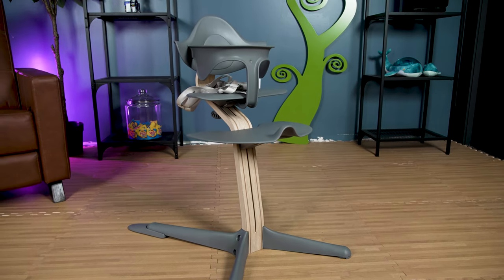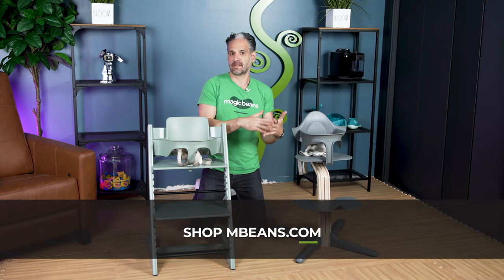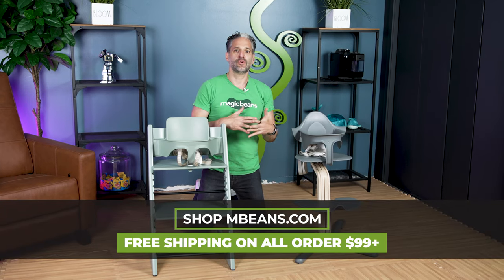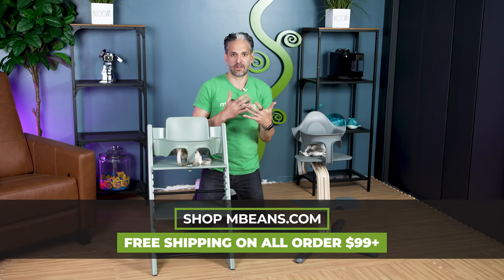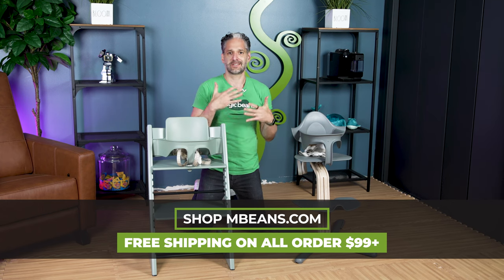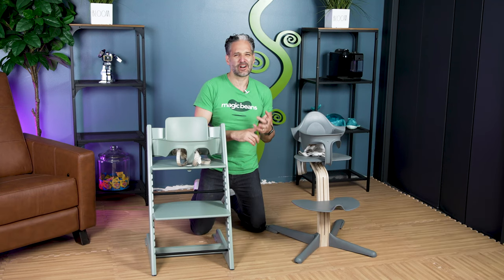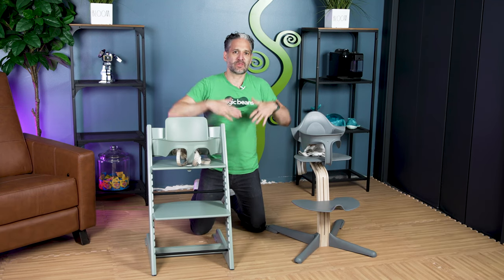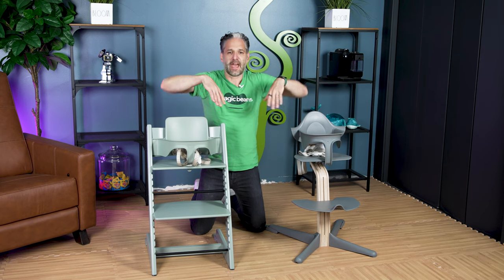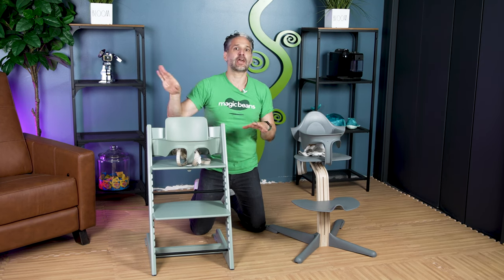Peter Opsvik is an amazing furniture designer and engineer who was trying to create a highchair for his child and then his grandchild. He noticed that traditional highchairs were just not cutting it — they were big, plasticky, and uncomfortable. Kids' feet were dangling, and when their feet dangle they are less comfortable and want to escape from the table.